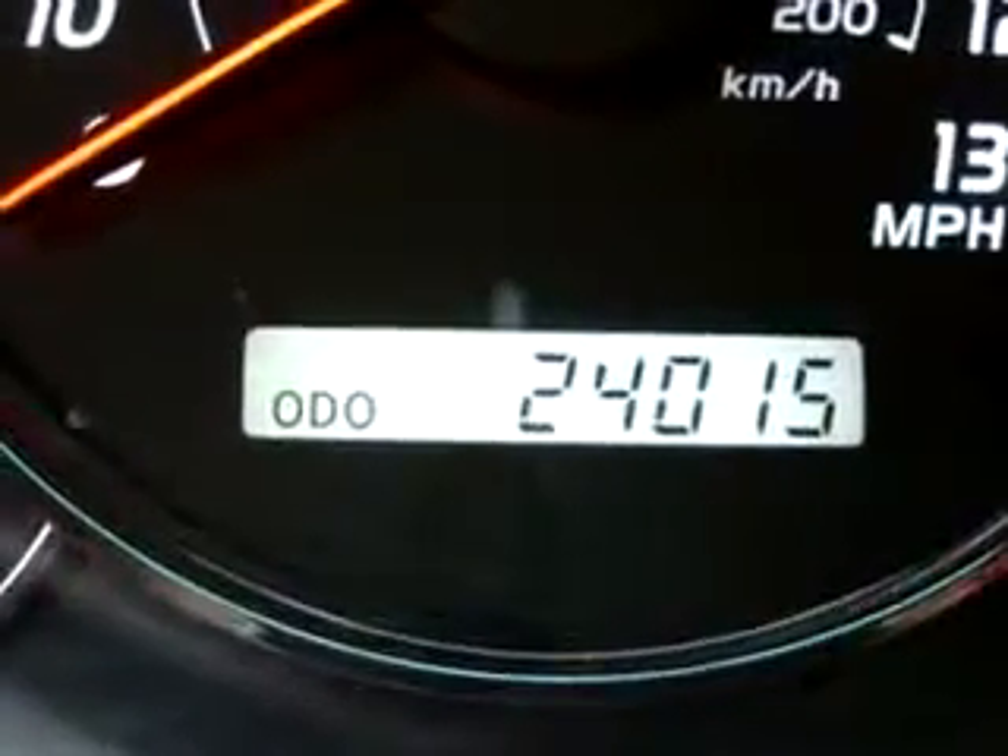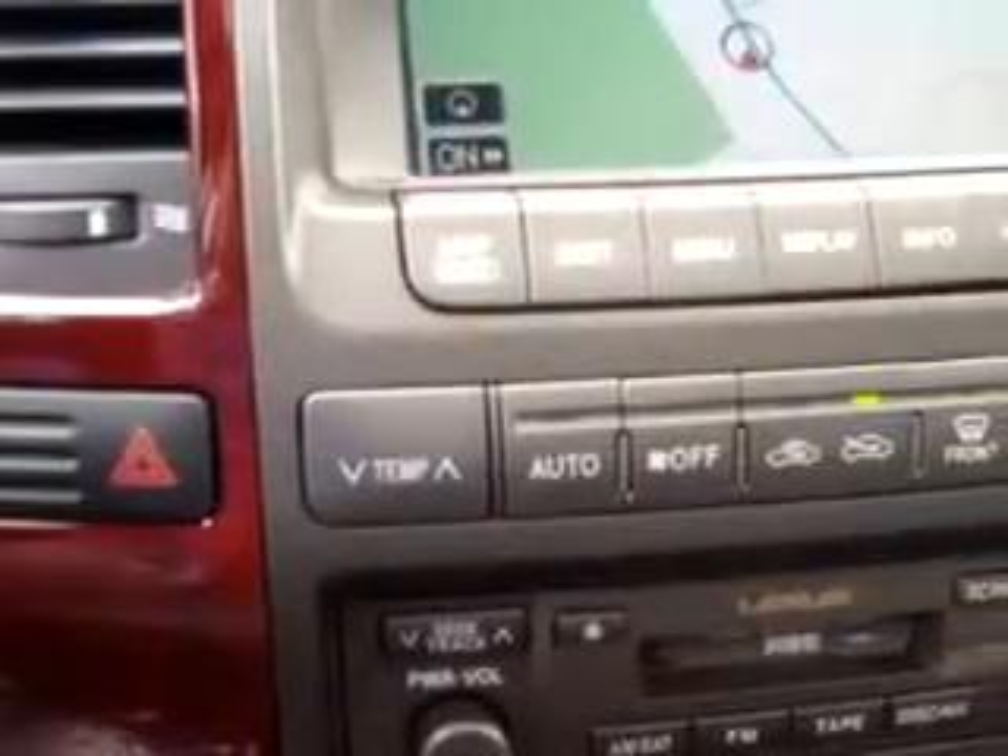Enjoy this luxury SUV with features like Bluetooth system, in-dash CD changer, power sunroof, leather upholstery, cruise control, climate control, heated seats, and much more.